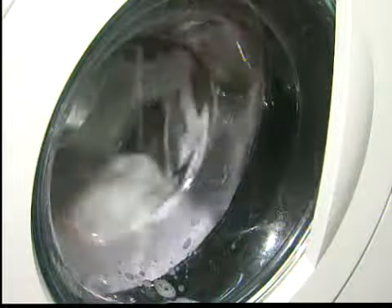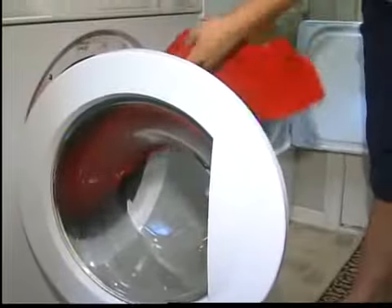Let's see how it works. About a half an hour later, the red shirt looks the same. And the white? Our white shirt still looks really white.